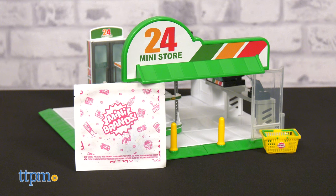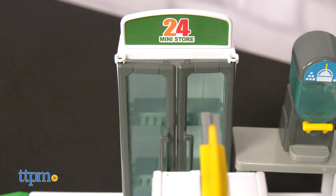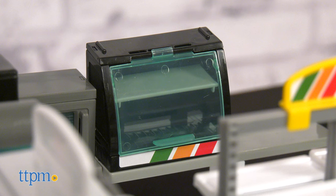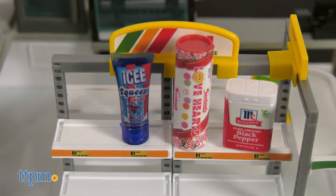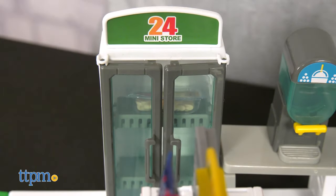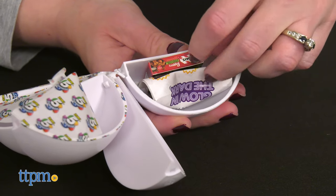Then set up the Mini Convenience Store to display your collection. It comes with shelves, a fridge, a soda dispenser, a microwave, a slushy machine, a food warmer, a cash register, and a basket for going shopping. Don't you want to just grab some of your dolls or action figures and make believe they're stopping in for a late night snack? I always hit up the French vanilla cappuccino machine. What's your go-to convenience store snack? Tell me in the comments.